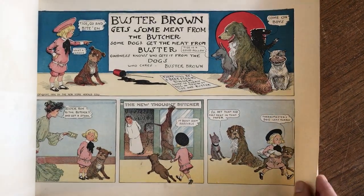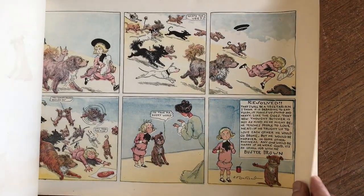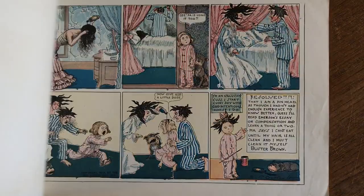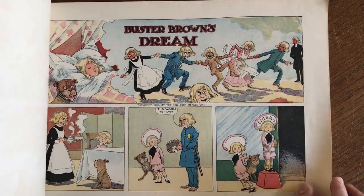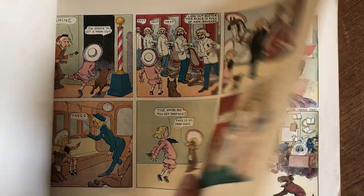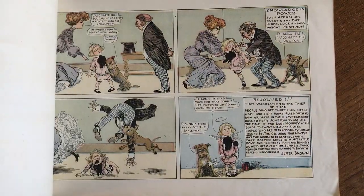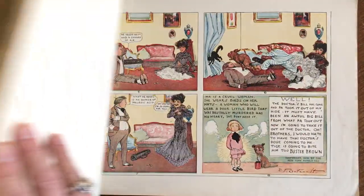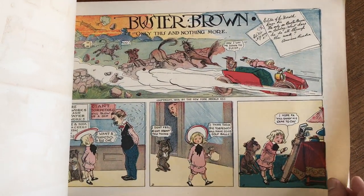Most of the time, these oblong format comic reissues of Sunday Funnies are in poor condition or don't survive at all. This example here is in remarkably clean condition by comparison. It is a compilation of 30 color sheets, which make 15 Sunday Funnies comic strips that have been reprinted in this sort of digest — or actually, it's an early comic book.